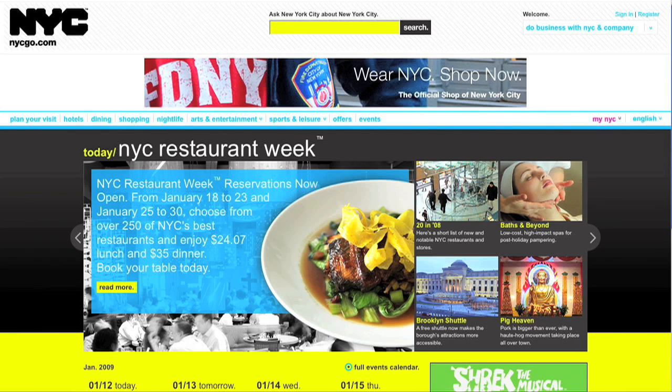This is New York City. The city is always changing and offering new things to both visitors and locals. Let me show you some new ways to explore the city. mycgo.com is a new website that uses Google Maps to help you find hotels, restaurants, and things to do in New York City.